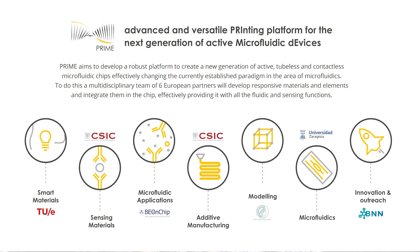The PRIME Consortium is formed by a multidisciplinary group of researchers that synergistically covers all the aspects needed to accomplish this objective. The consortium includes six partners — five academic institutions and a high-tech small-medium enterprise — from four different countries of the European Union.